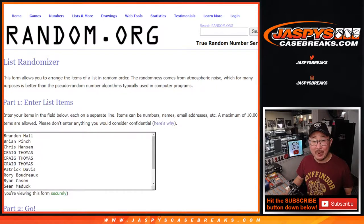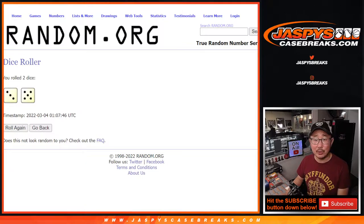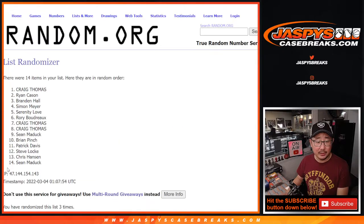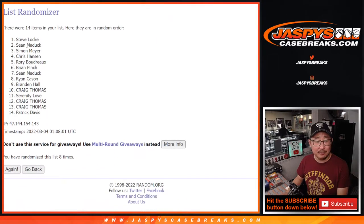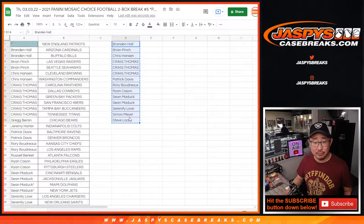Name on top gets the Patriots in this two-box break. We randomize that list three and a five — eight times. One, two, three, four, five, six, seven, and eighth and final time. After eight: Steve Locke. Name on top after eight — congrats to you. The New England Patriots going your way.